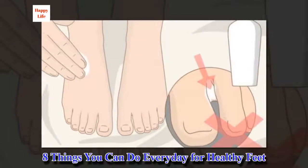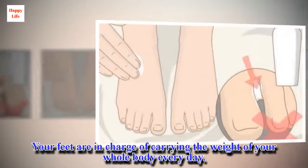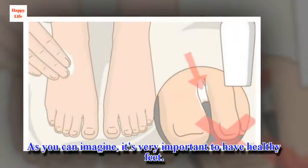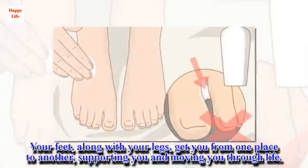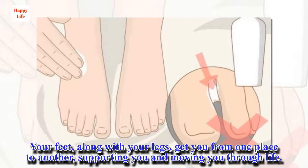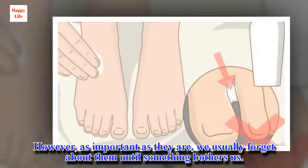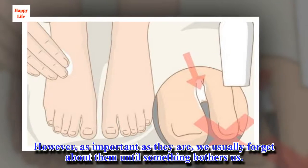8 Things You Can Do Every Day For Healthy Feet. Your feet are in charge of carrying the weight of your whole body every day. As you can imagine, it's very important to have healthy feet. Your feet, along with your legs, get you from one place to another, supporting you and moving you through life. However, as important as they are, we usually forget about them until something bothers us.